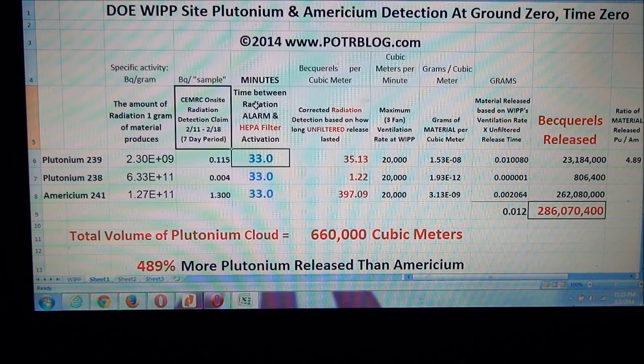We've done all the math here and we'll quickly sum it up, then get into the detail of how that calculation came about and why it's just following the math of what the authorities have released. The authorities have sworn up and down that they are within EPA guidelines of releasing less than 37 becquerels per cubic meter of plutonium.